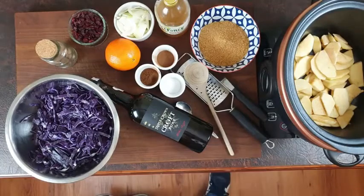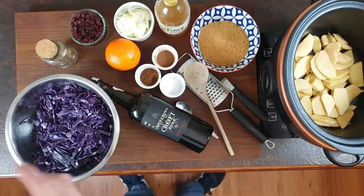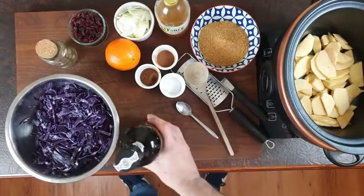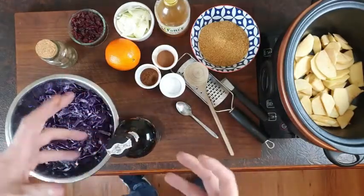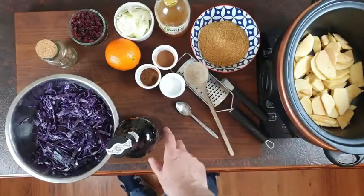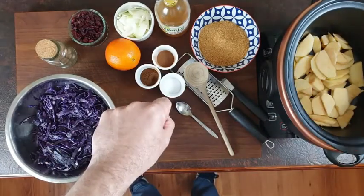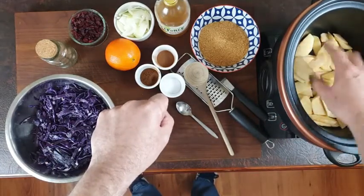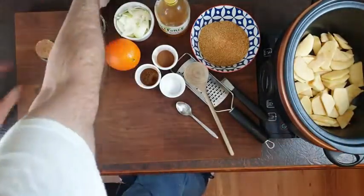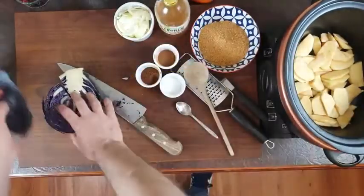I like red cabbage raw — in salads, coleslaw, stuff like that — but I'm not a fan of it cooked like this. I don't really like sweet and sour dishes, which is what this is. You get a sweetness from the sugar and also from the apple. I have two cooking apples — two Bramley cooking apples. Use Granny Smith if you can't get those. I also have an orange which I'll zest in a moment.